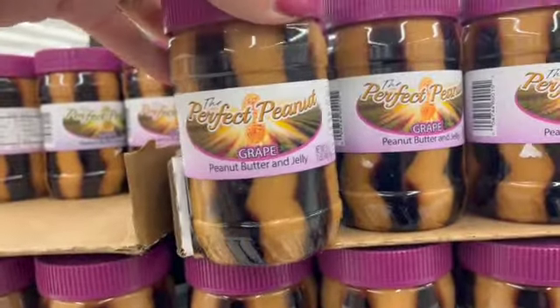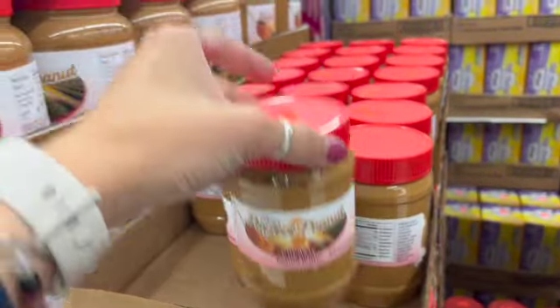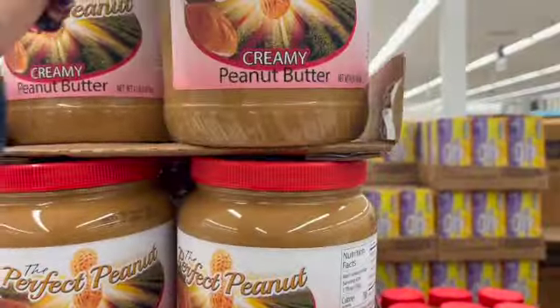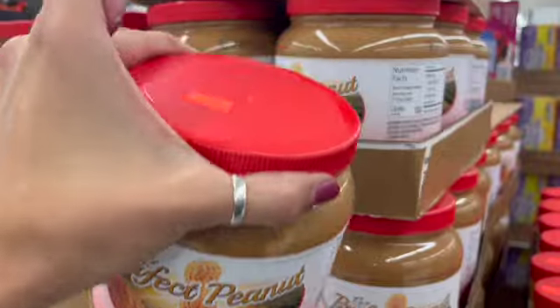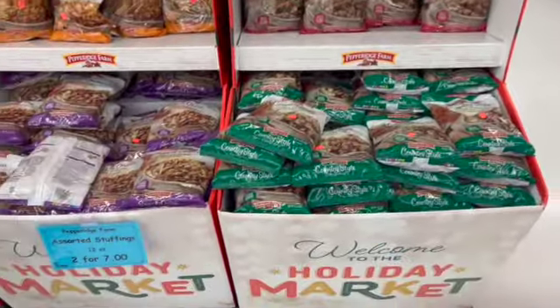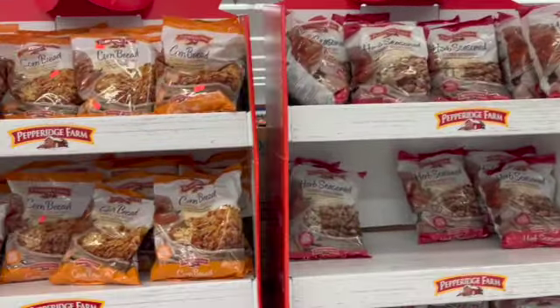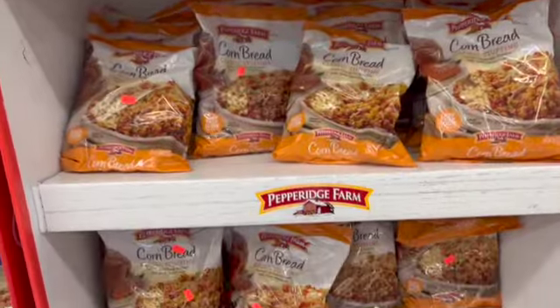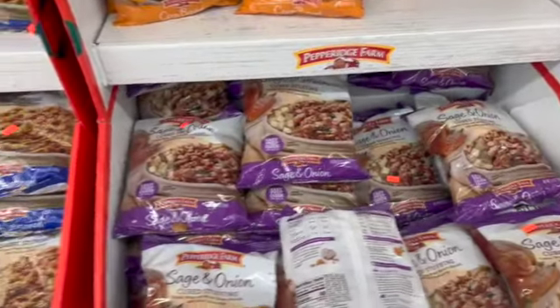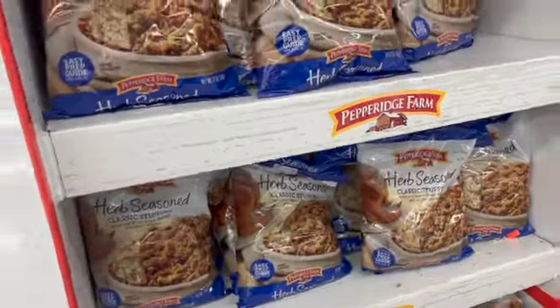Peanut butter with jelly swirled — 18 ounces for $1.69, and there's so much peanut butter available at $1.69 for 18 ounces, or a huge four-pound tub for $5.99. There's a big stuffing display — all sorts for your Thanksgiving and holiday needs, two for seven dollars.